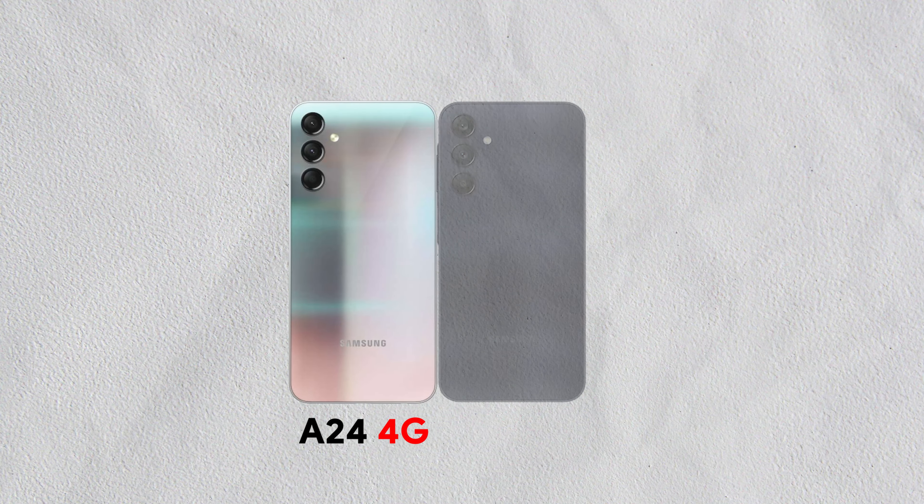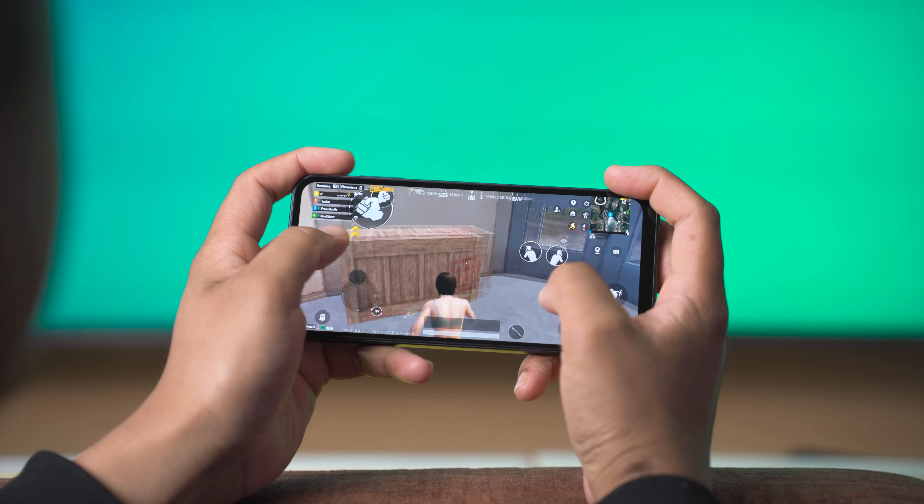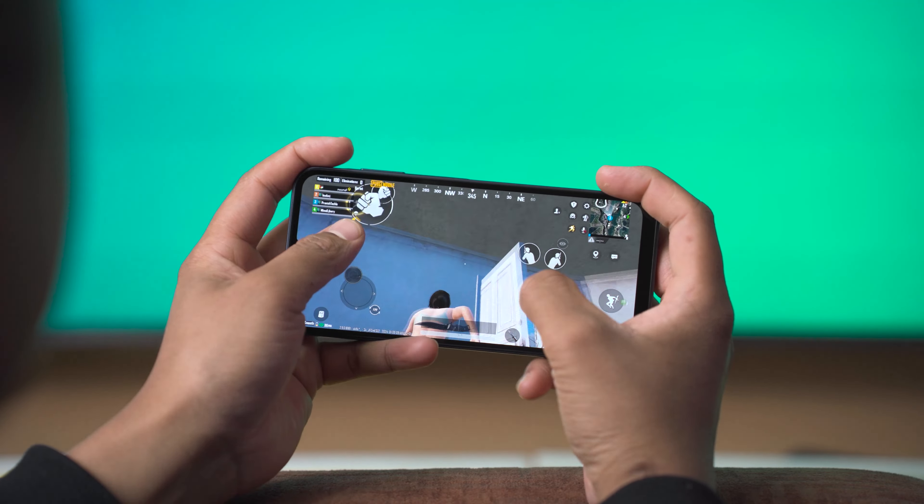So is the Samsung Galaxy A25 5G worth the price hike? No, definitely not. And is it the true successor to the A24? Not really — this feels more like a 5G variant of the Samsung Galaxy A24, and it doesn't have as good gaming performance as the A24. If you're looking for a 5G phone at a mid-range sub-$250 price, this would work, but there are cheaper and better options out there.